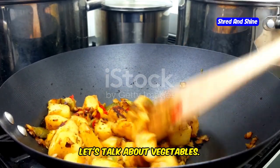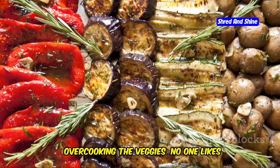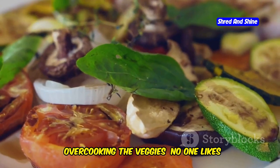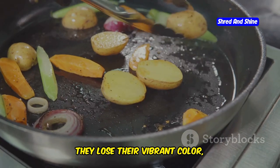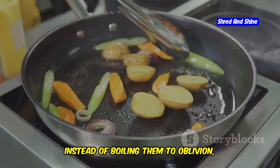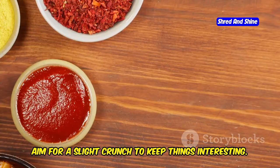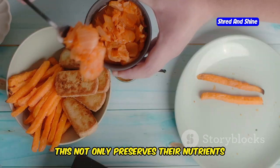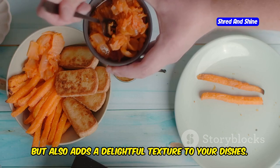First, let's talk about vegetables. Overcooking the veggies is a frequent mistake. No one likes mushy vegetables. When vegetables are overcooked, they lose their vibrant color, texture, and nutritional value. Instead of boiling them to oblivion, try steaming or sautéing them lightly. Aim for a slight crunch to keep things interesting — this not only preserves their nutrients but also adds a delightful texture to your dishes.